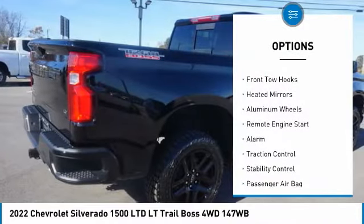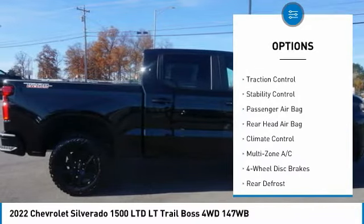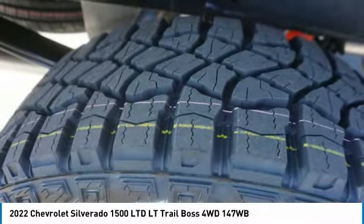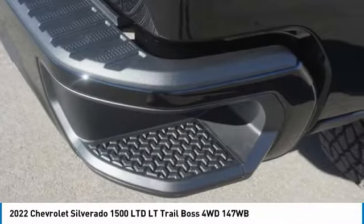Four-wheel drive, tow hitch, front tow hooks, heated mirrors, aluminum wheels, remote engine start, alarm, traction control, stability control. Wouldn't you look great in this vehicle? Stop in today and see for yourself.